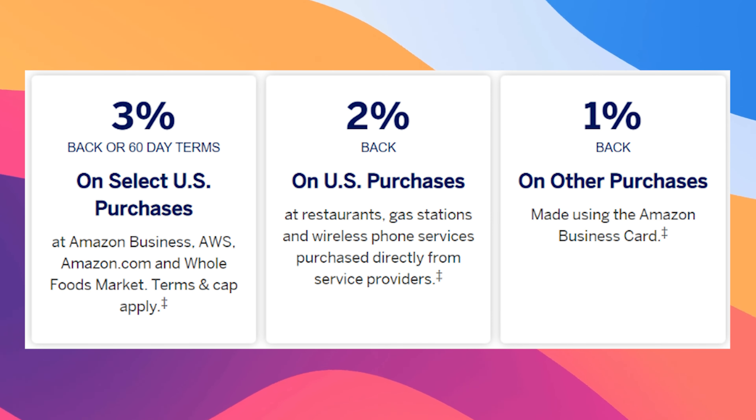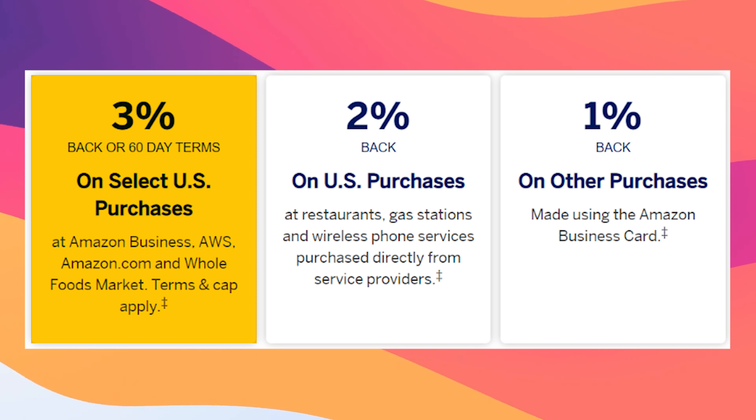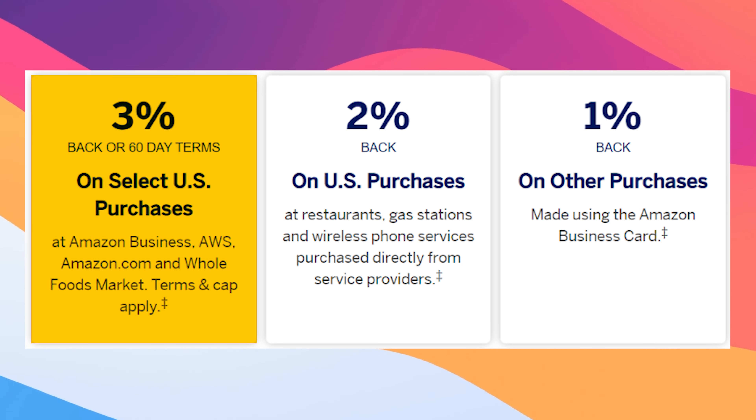With the regular Amazon Business card, you're earning 3% back at select US purchases at Amazon Business, AWS, Amazon.com, as well as Whole Foods Market. In case you don't know what AWS is, it stands for Amazon Web Services — pretty much the platform that manages a lot of applications, and also how some people end up making a few hundred thousand dollars a year in cash back from their spend. So you're getting 3% back whether you're spending a lot on AWS or you're going to Whole Foods and buying carrots.